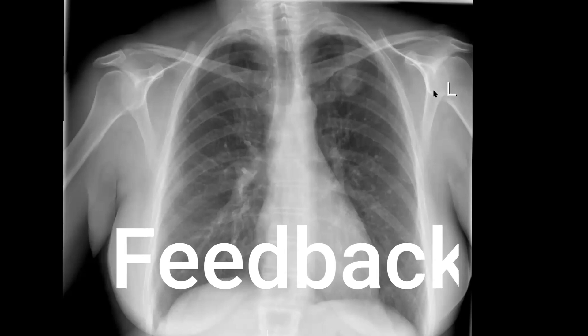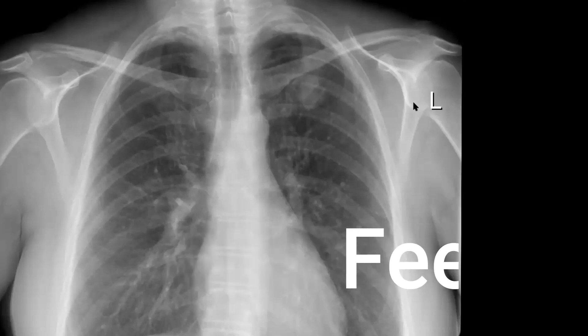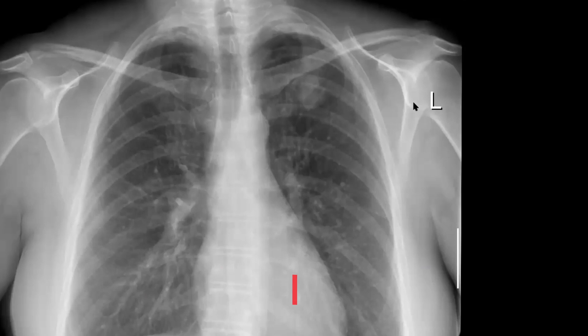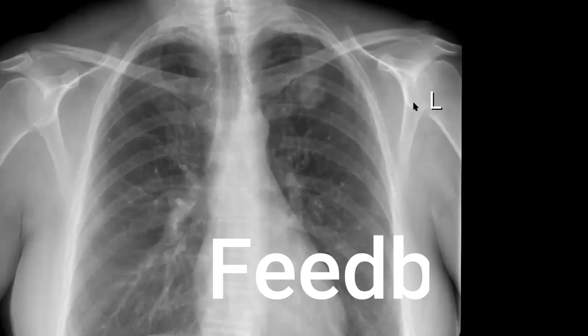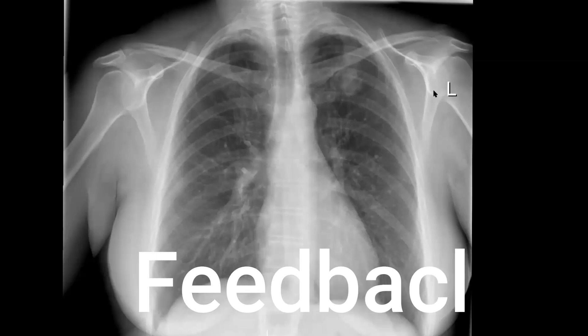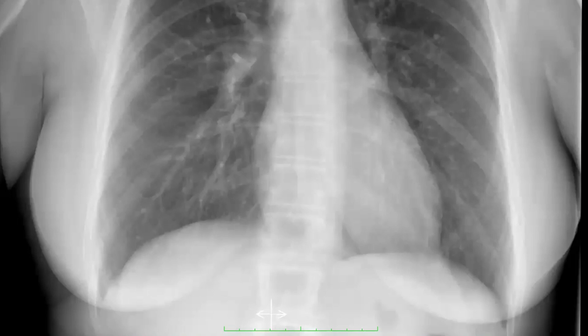The way I would approach this case: this is a PA, mildly rotated radiograph with good inspiration. There is an oval opacity in the left upper zone measuring approximately 3 by 2 centimetres with a slightly irregular border but no definite spiculation. The lesion is projected over the left first rib and doesn't demonstrate any calcification or definite cavitation. There are no satellite lesions and no other lung consolidation or mass lesion. In the review areas, there are no perihilar, retrocardiac, or paraspinal soft tissue abnormalities, no destructive bony lesions, the costophrenic angles are clear, cardiomediastinal contour is within normal limits, and there is no definite abnormality below the diaphragm.